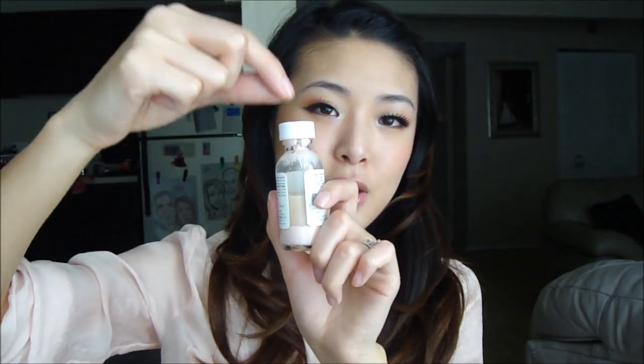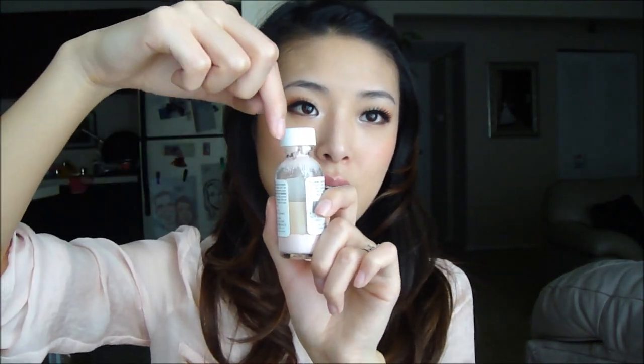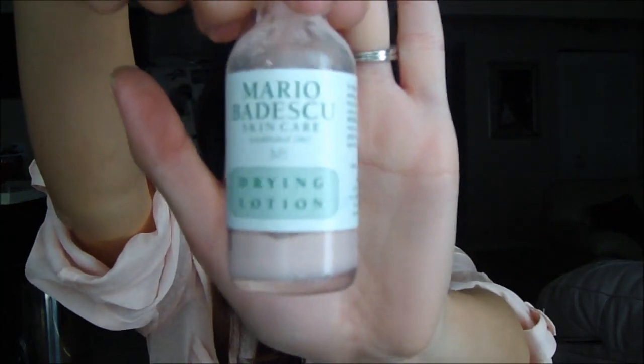What you do is take a Q-tip and dip it through the yellow medicine part down to the calamine lotion part, so the Q-tip will be wet and have pink at the tip, and you just put that on your acne spots before you go to sleep at night. In the morning they're greatly reduced and less red than they were the day before. I swear by this — it actually works for me. A lot of products with salicylic acid didn't used to work very well on my skin, so I don't know if it'll work for everybody.